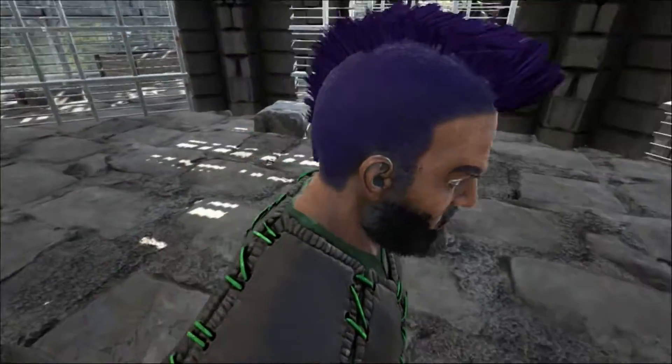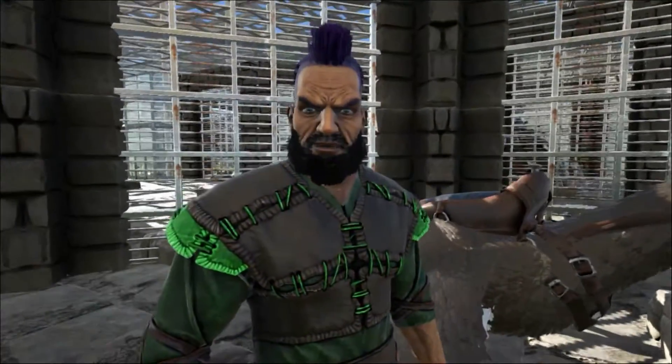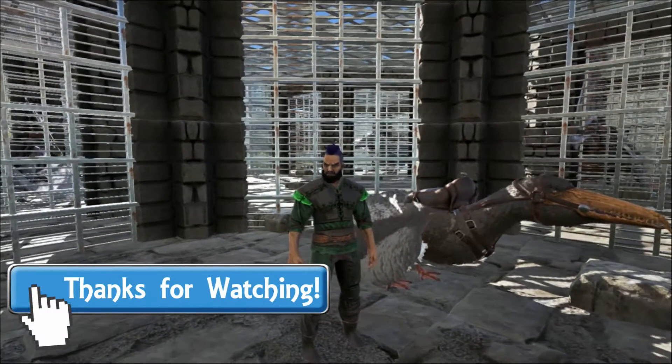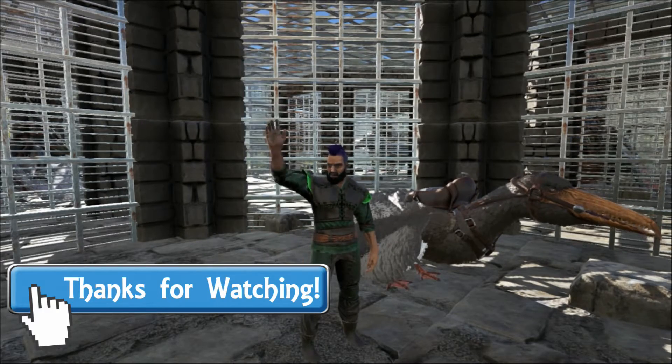Well, that's all for today. Thank you so much for watching. I hope you've enjoyed the talk and you've learned something new. Please let me know what you think down in the comment section, and please come back next time for some more educational talks about the creatures here in ARC. Thank you and goodbye.